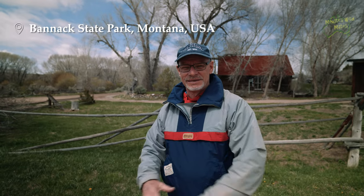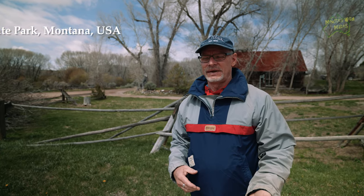Welcome to Bannack. This is an old gold mining town — it's now a state park. There are remnants of mining, teepees and things like that, so we'll go and have a look around.